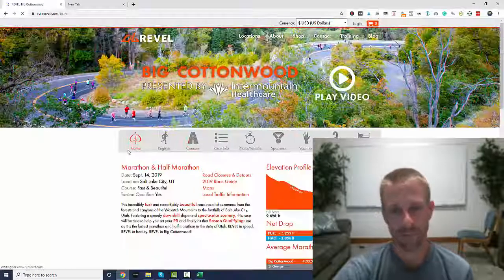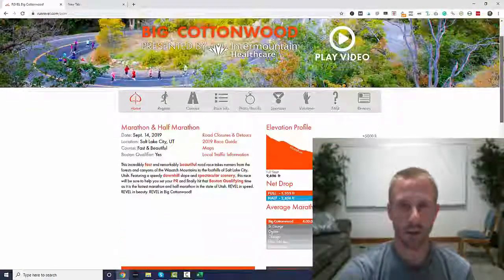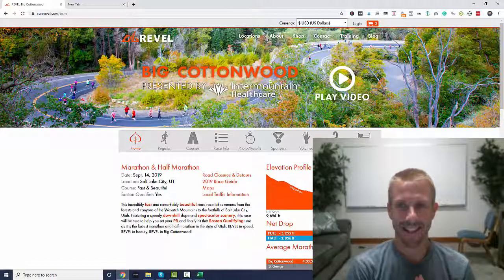I'm excited. I've trained really, really well — pretty much the best shape of my life. There's my marathon plan with my marathon paces specifically for the Big Cottonwood Canyon. Wish me luck. Thanks a lot for watching.